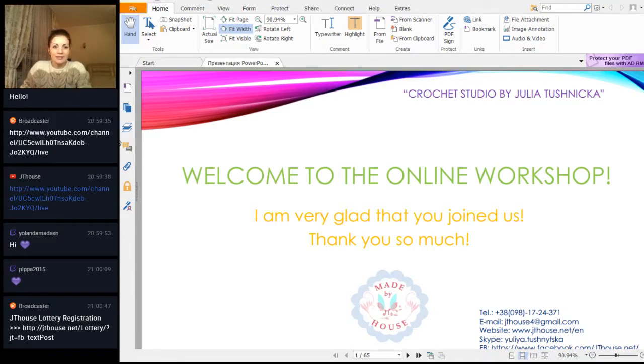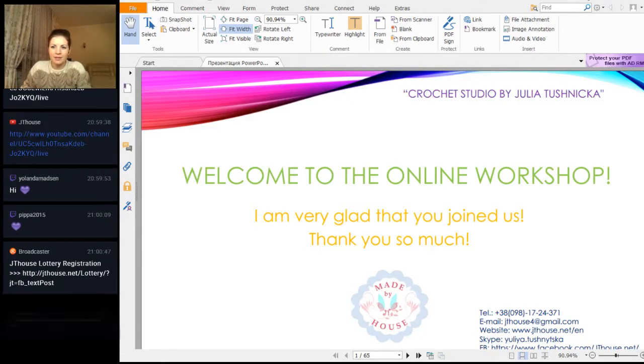I need to know everything is working well. Please write in the chat — do you hear me and see me today?